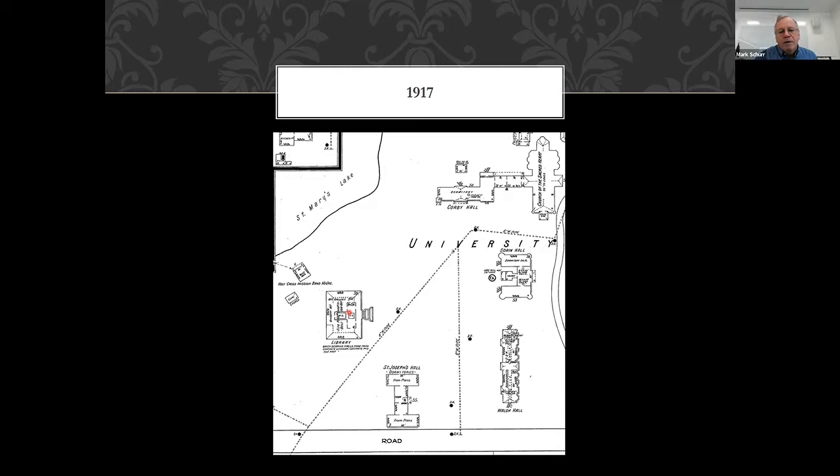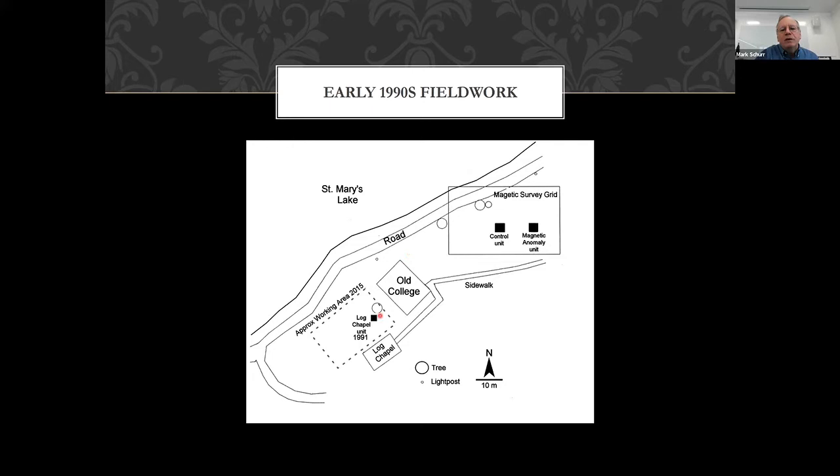In the 1970s, an archaeologist named Jim Bellis at Notre Dame did a summer class where they did a dig one semester. They put in a few units by the log cabin near this corner and found a lot of artifacts, which led to us doing a field school there in 1991. We worked in two areas: by the log chapel — here's that red rectangle — and another place on the lawn where we did a magnetic survey, which was a relatively novel technique in Indiana archaeology in 1991. We found a big magnetic anomaly.